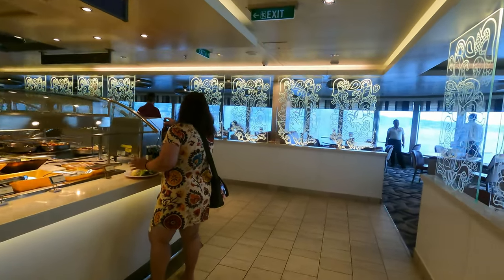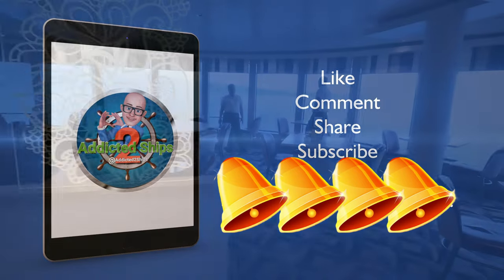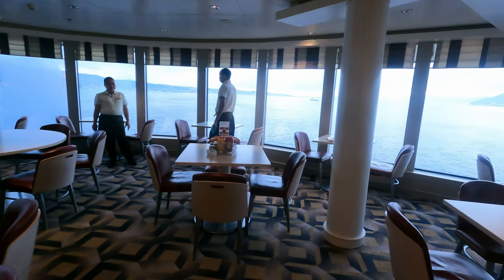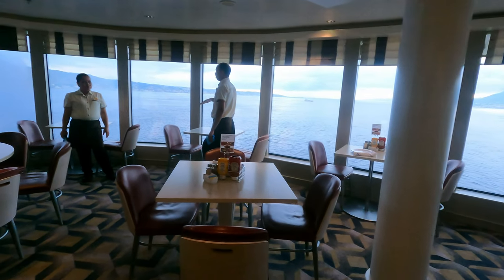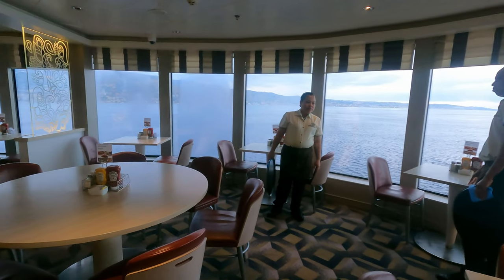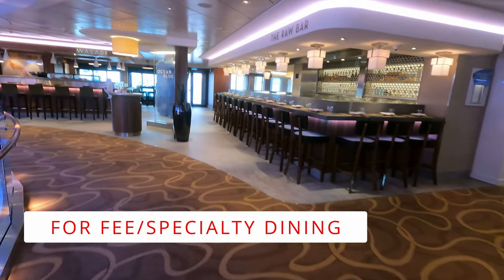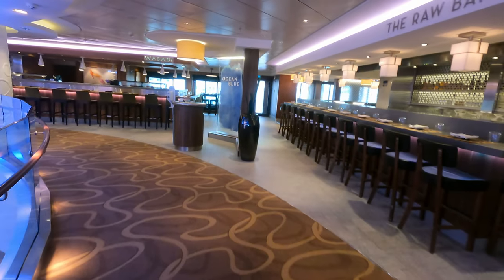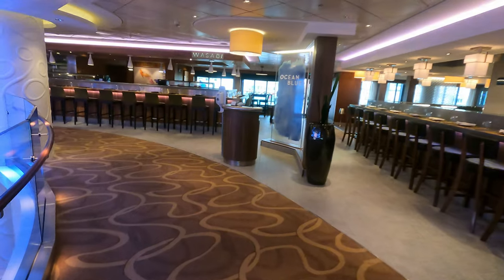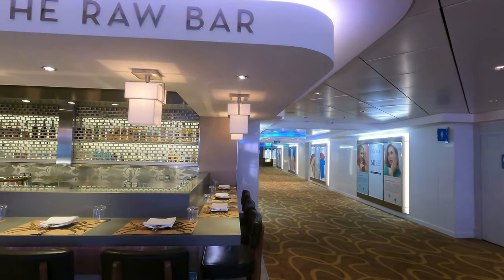Before we hit the next venue, please do consider subscribing to the channel — it helps me grow and bring you new content. If you've enjoyed it, give me a thumbs up, drop any questions or comments below, and please don't forget to share. Moving on to the for-fee venues on board — there is plenty of choice on Norwegian Breakaway. We'll start with a couple of smaller venues on Deck 8.